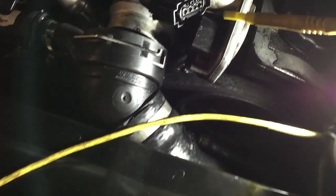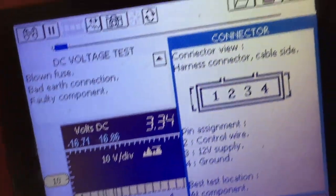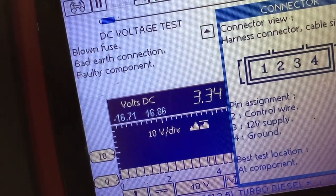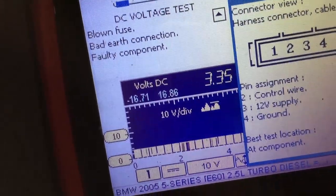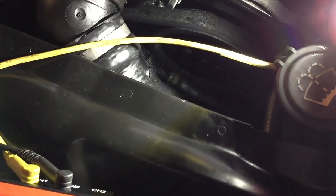I'll just use the scope to check the signal wire - that's the third pin, which is control wire pin two. This connector is actually upside down as you see it, so pin two is coming in right there. You can see I've got control signal at about 3.3 volts - in my mind that's going to the computer and that's good. Then on the middle wire you can see 12 volts - that's pin three, so that's a good supply.